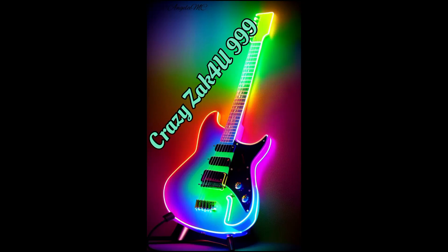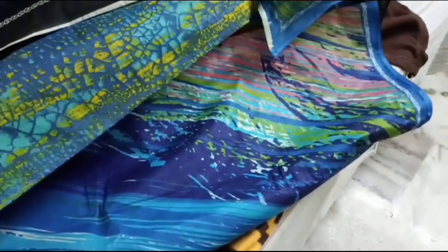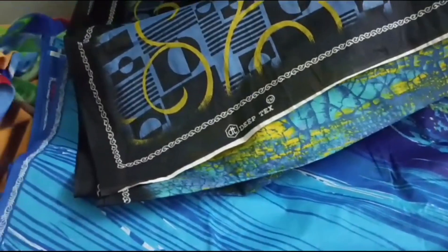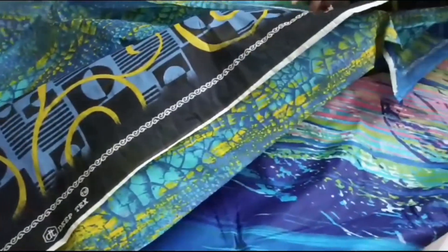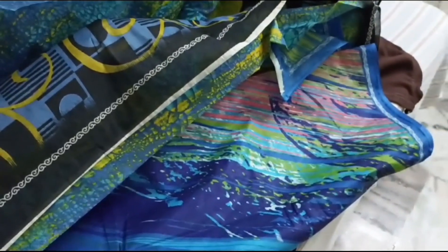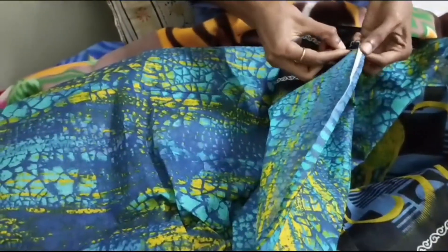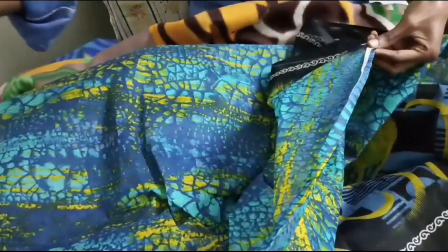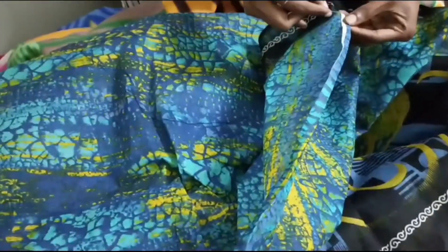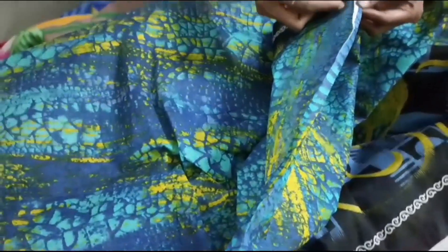Hey guys, welcome back to Colorful Krizakvi. This is a special shopping vlog. I will show you colorful sarees — the ones I bought and the ones I didn't end up buying. After stitching work is done, I normally get the blouse cut by the tailor. You must not miss seeing the colorful and different patterns of sarees here.